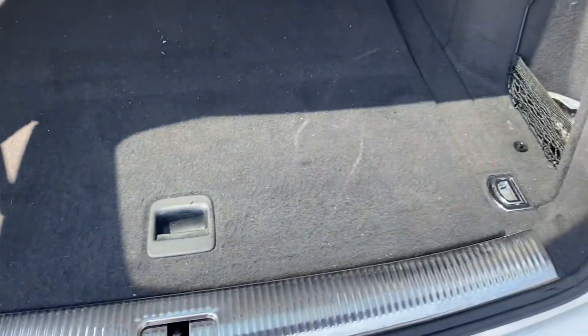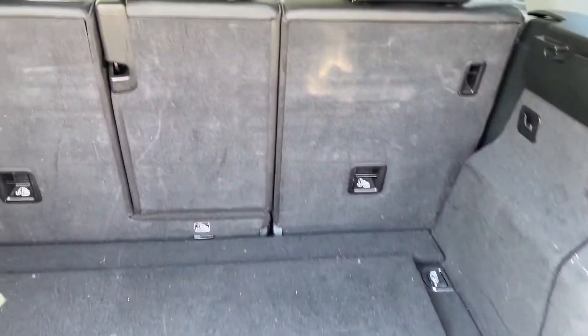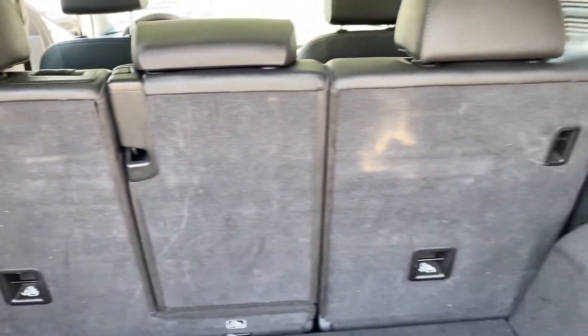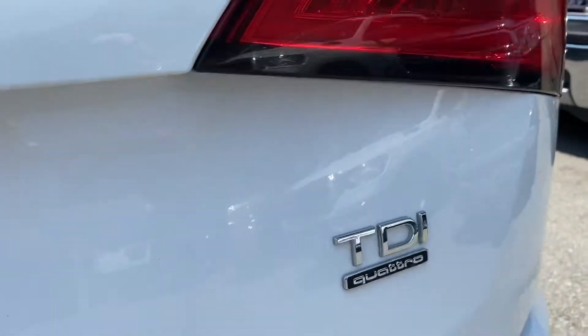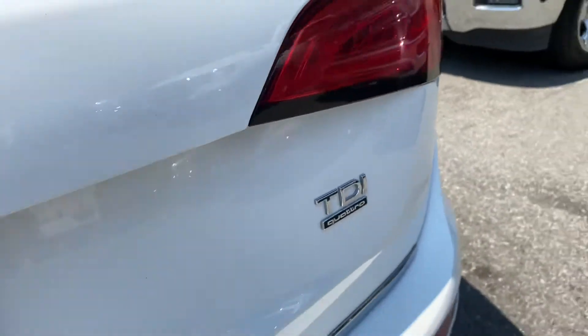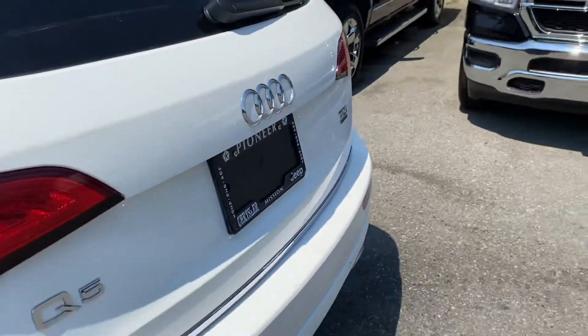It is an all-wheel drive, and there is tons of room in the back as well. Seats fold down, of course, giving you a lot of cargo space. TDI Quattro — that's the Audi all-wheel drive system.